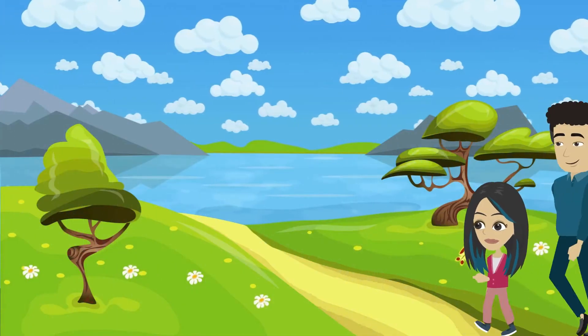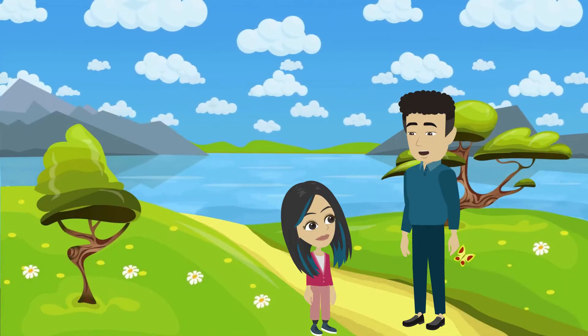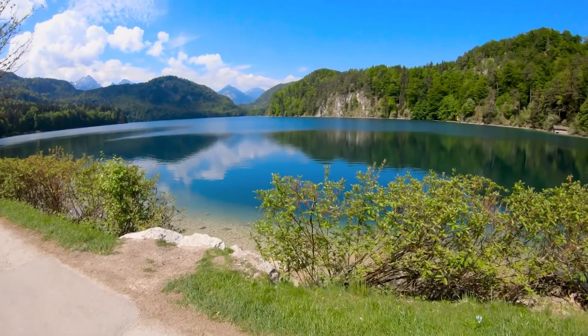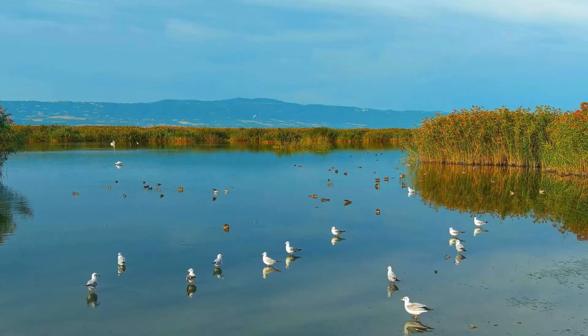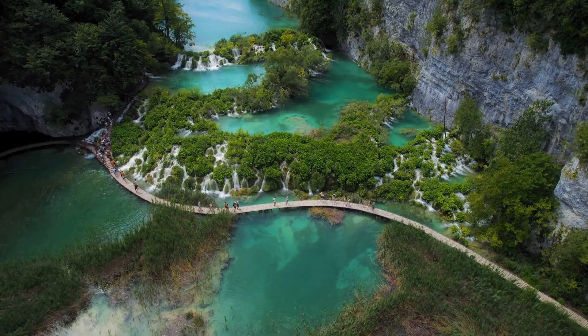What's this big pool of water, Baba? This is a lake — it's a body of water surrounded by land. Lakes can be big or small and they're often filled by rivers or rain. Lakes look so peaceful and quiet. Lakes are home to fish, birds, and plants. Some lakes are so big they look like oceans.